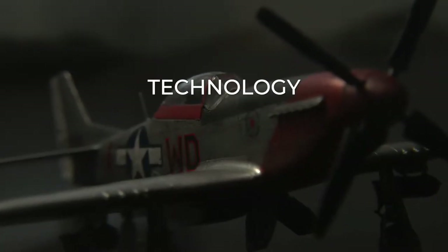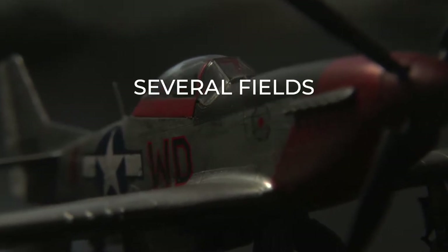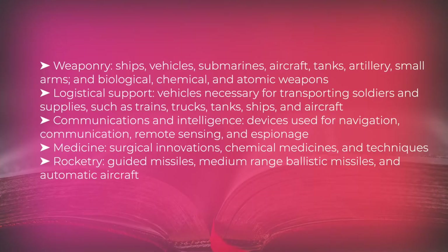Many types of technology were customized for military use, and major developments occurred across several fields including weaponry, ships, vehicles, submarines, aircraft, tanks, artillery, small arms, and biological, chemical, and atomic weapons.